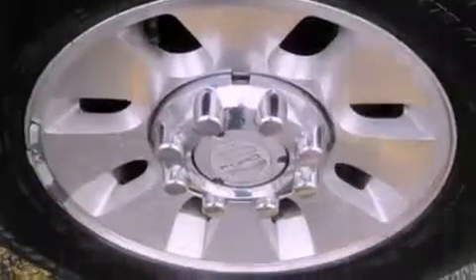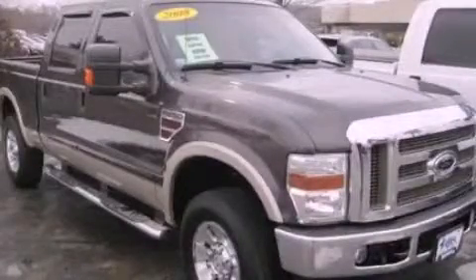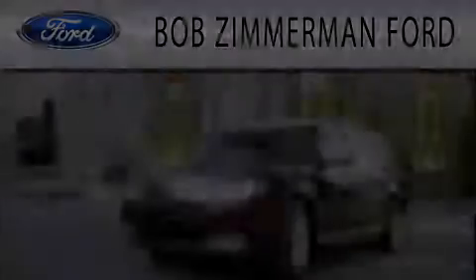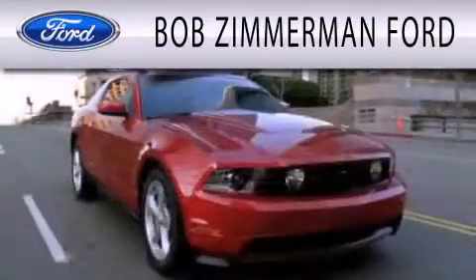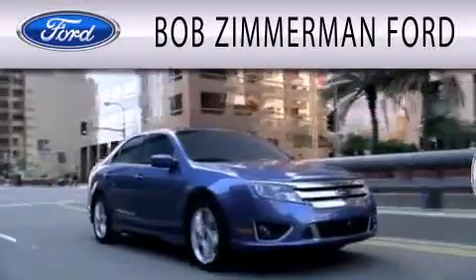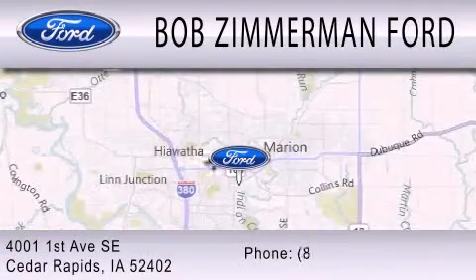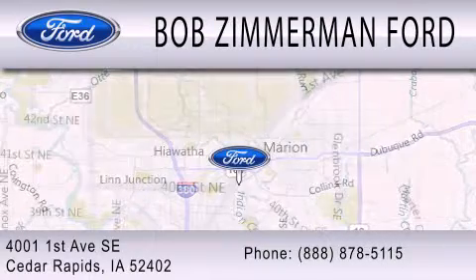This vehicle won't last long at this price. Call and arrange a test drive now. Bob Zimmerman Ford is dedicated to doing everything possible to ensure that the experience you have selecting your next vehicle is as pleasant as possible. We are located at 4001 First Avenue Southeast in Cedar Rapids.